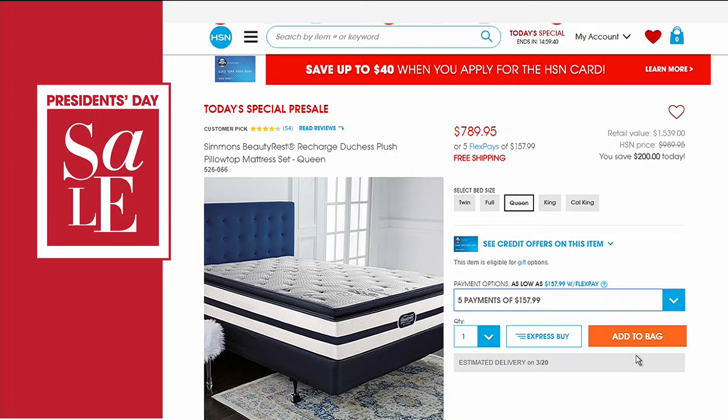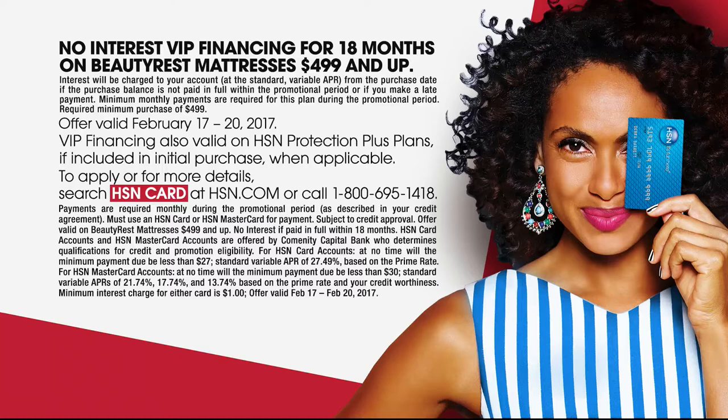For President's Day, you can get in on our today's special bets on Monday now. Don't be fooled by other mattress shops that get you in the door with low prices and then hidden charges. With us, that price you see on the Simmons Beautyrest Recharge Duchess — they're all $200 off, doesn't matter what size. We've got five FlexPay, so anybody with a credit card has five months to pay it off. With an HSN card you can qualify for 18 months of VIP financing, meaning 18 months to pay it off. Simmons is an iconic mattress brand you want in your home.